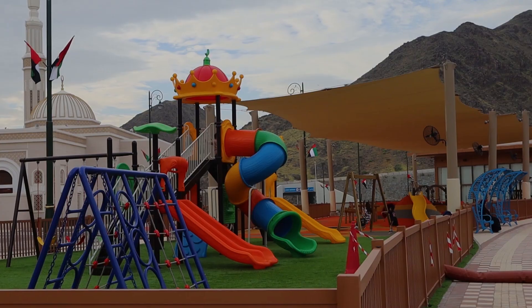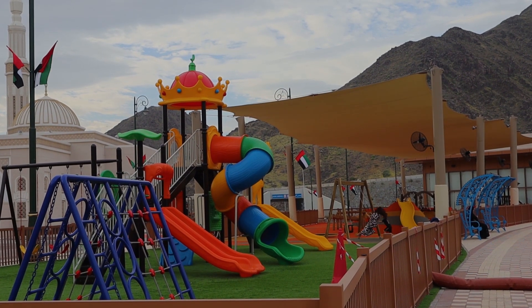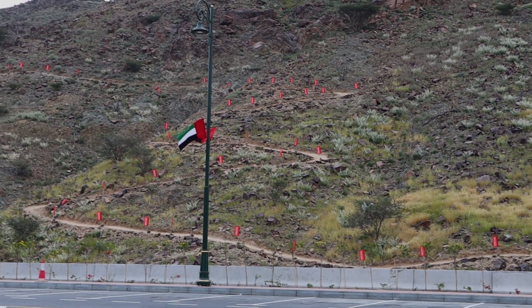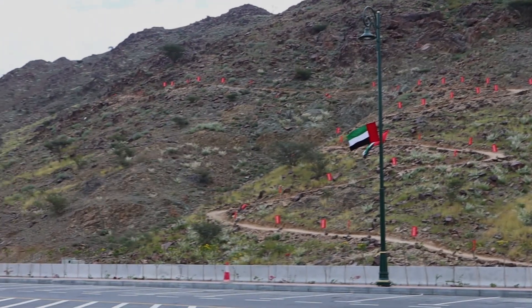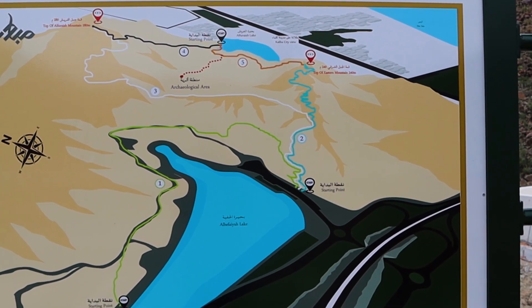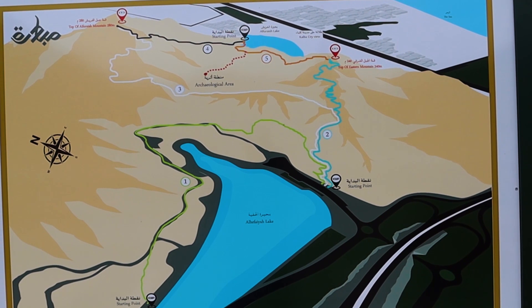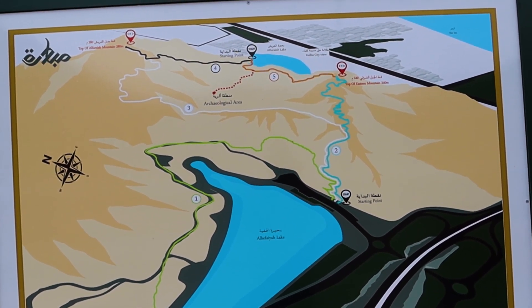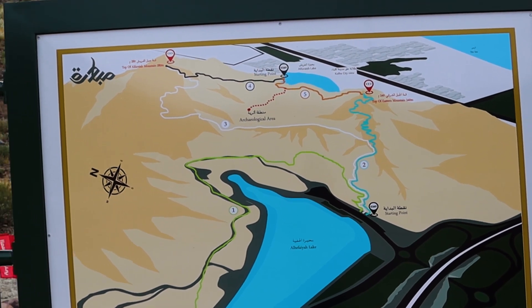There's a good play area around there. Plus, as a bonus, there's a hiking trail if you want to observe Al-Hafia Lake from above the mountain. This is the map of the Al-Hafia hiking trail — when you go to the top, you'll get to view another lake on the other side.